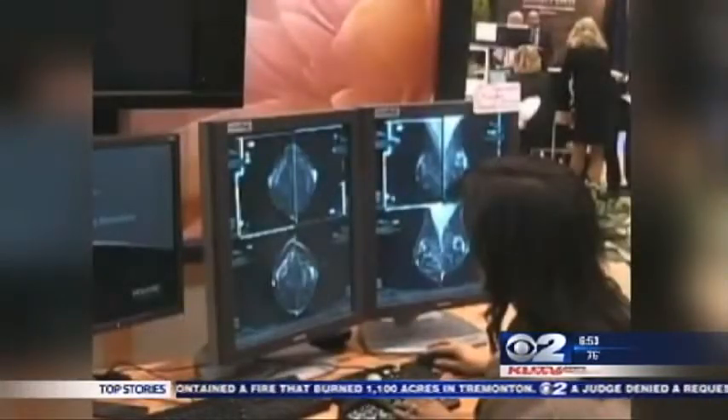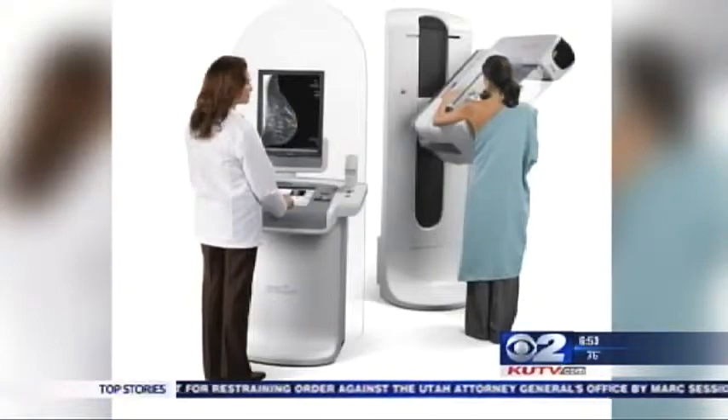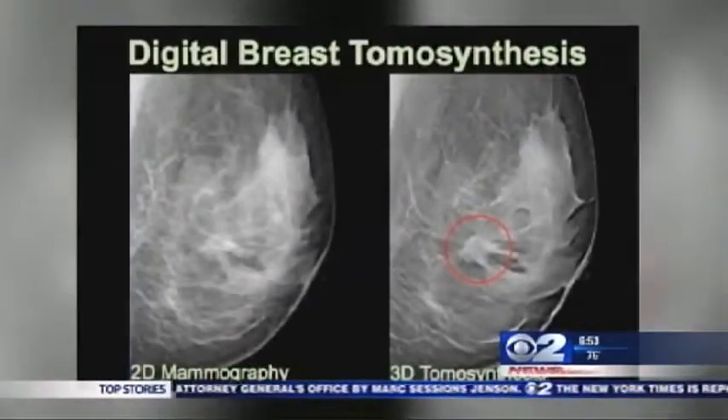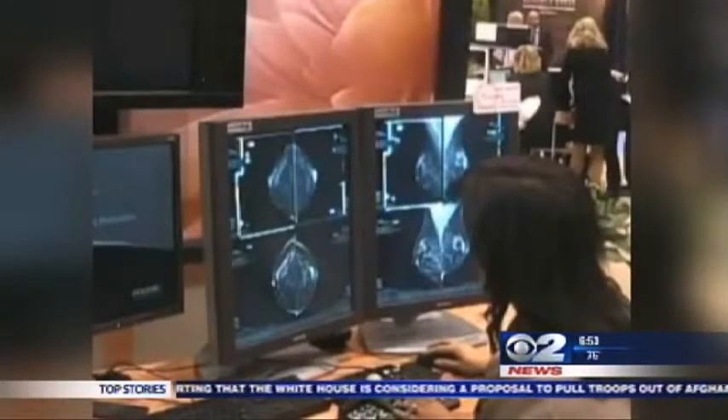We just saw an example of what was less clear on the regular mammogram but more clear on the tomography. With 3D tomosynthesis, we acquire multiple images of the breast from different angles and synthesize them into one-millimeter slabs, so we look at each of those individual slabs — it's like an MRI or a CT — and it allows us to see each individual slice without the overlapping tissue.